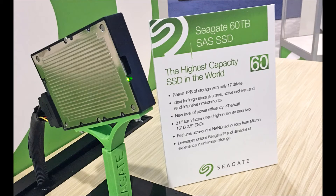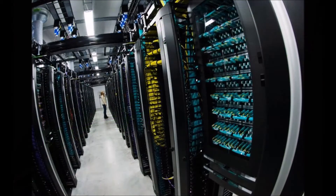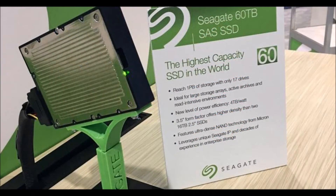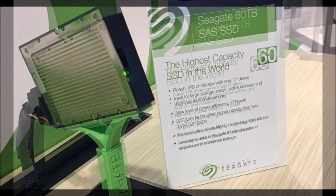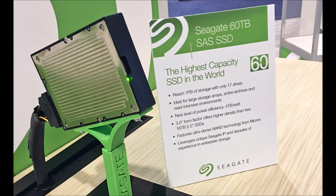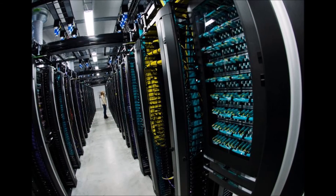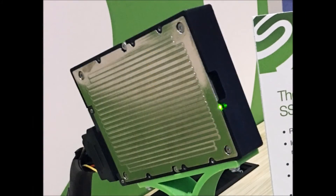"We are constantly seeking new ways to provide the highest density possible in our all-flash data center configurations," said Mike Vildebill, Vice President of Advanced Technologies and Big Data at Hewlett-Packard Enterprise. "Seagate's new 60TB SAS SSD offers an exciting possibility for customers to achieve higher server storage performance and capacity configurations never seen before."